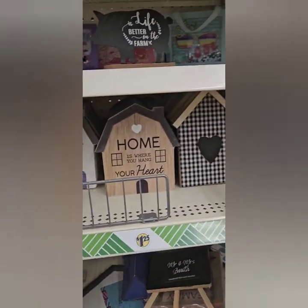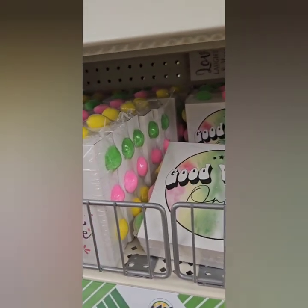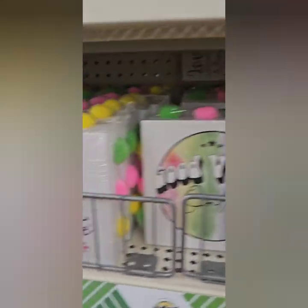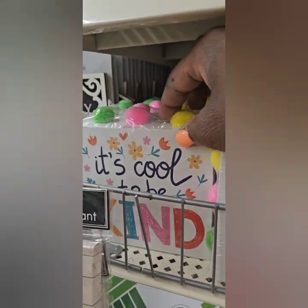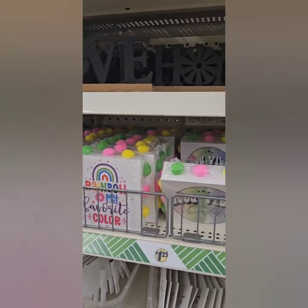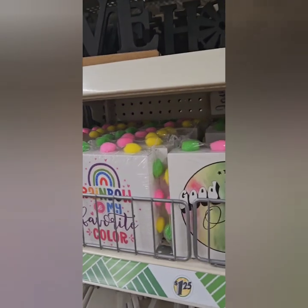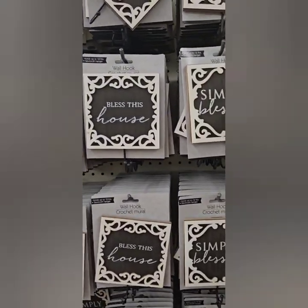They also have some really cute signs for kids — 'Good Vibes Only,' 'No Bad Days,' 'Rainbow Is My Favorite Color,' and 'It's Cool to Be Kind.' These are super cute with little pom-poms at the top — very inspirational for your children, perfect for girls' rooms or a desktop. Really great to have some inspirational words.